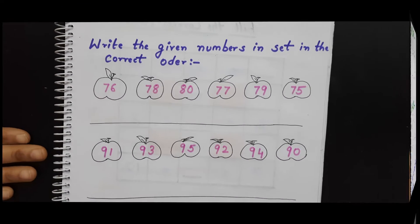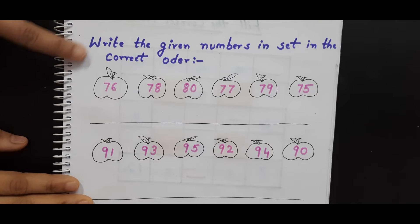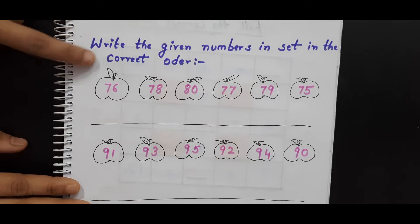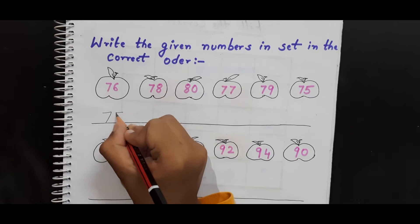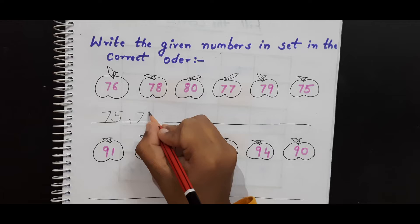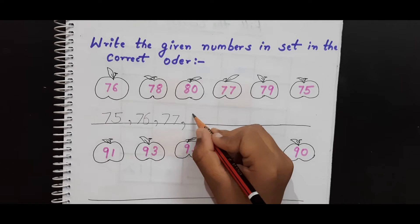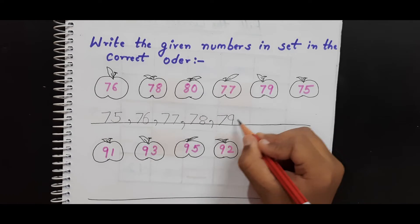So now this is the next worksheet. As you can see here, it says write the given numbers in each set in the correct order. I have given numbers randomly, and the child needs to arrange all the numbers in the proper manner. Arrange all the numbers in the correct order and write it down here. The numbers are 25, 56, 77, 78, 89, 80.